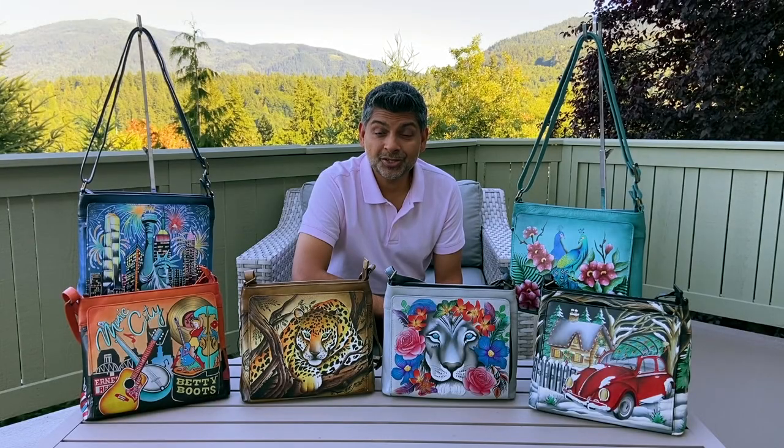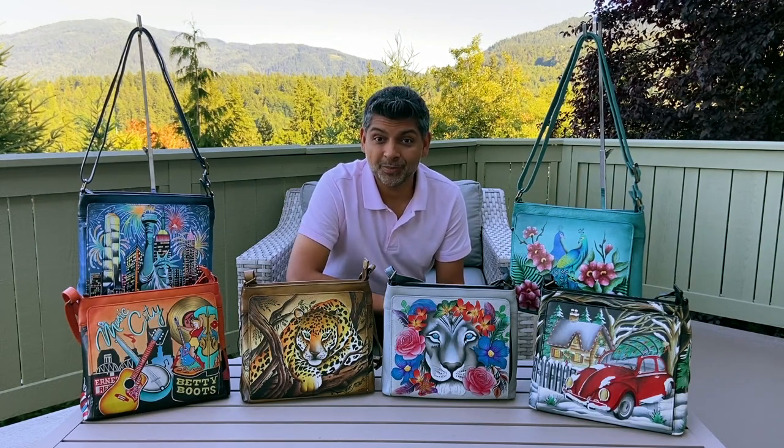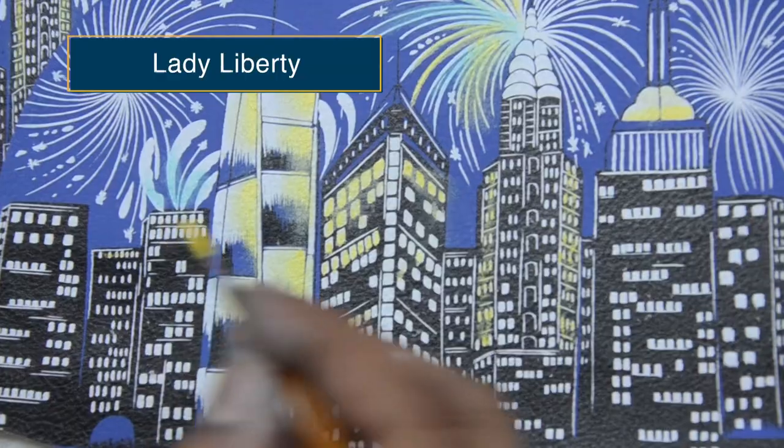Are you ready for some summer adventures? I have the perfect handbag for you that's going to make those adventures even more amazing. My name is Bhaskar Basu and I am so excited to take you on this journey through these hand-painted handbags.